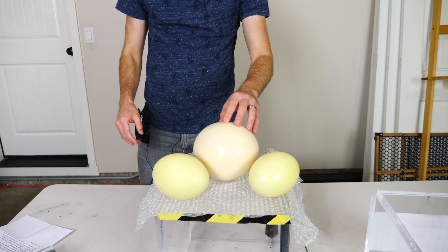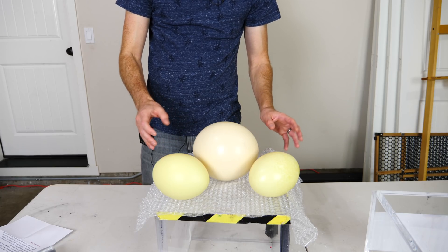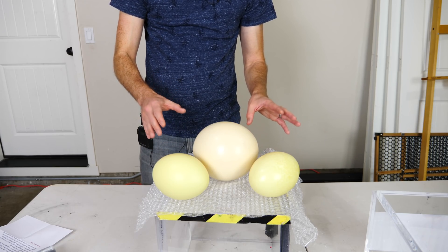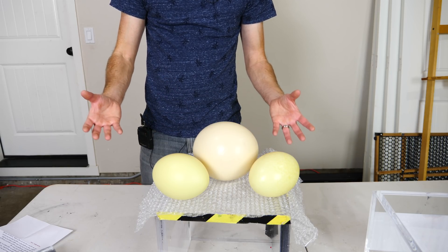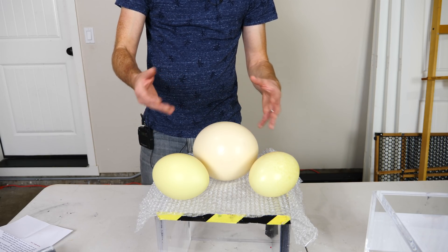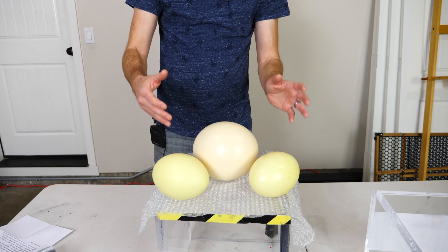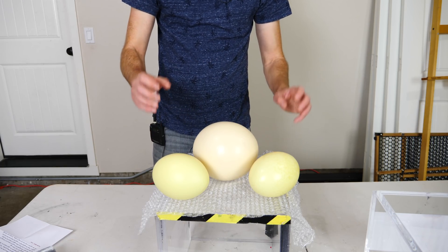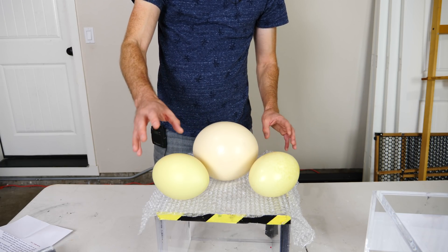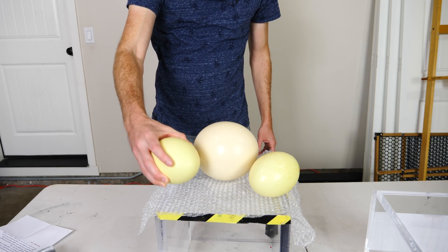I obtained these eggs from Flowex Country Ostrich Ranch in New Mexico. It's a pretty cool ranch — they have free-ranging ostriches, emus, and Rheas. Just like you can collect eggs from chickens, you can also collect eggs from ostriches and Rheas. These are non-fertilized eggs, so it's not like they're going to turn into baby chicks. If they didn't collect them, they would have just rotted. I'm also going to be eating them after the experiment — I'm curious how these eggs taste compared to chicken eggs.